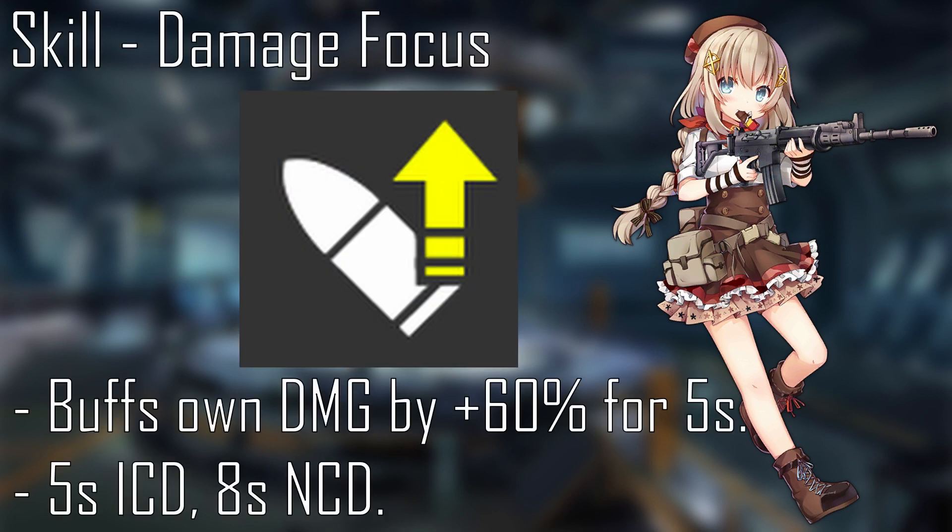At level 10, FNC's skill, Damage Focus, has FNC buff her own damage by plus 60% for 5 seconds. This has a 5-second ICD and 8-second NCD. This boosts her damage to 82 without equipment.